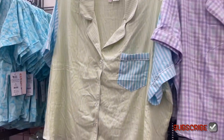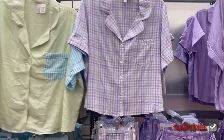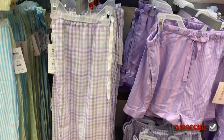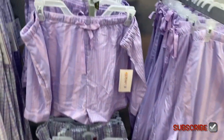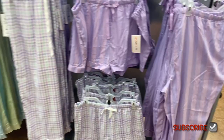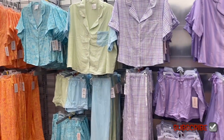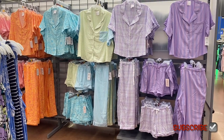These do come in plus size — like this one right here is a 3X. You can get it in green, purple, and lavender, which is pretty, and it comes with pants or shorts. This one is fun — I like the colors, it's $11.98, and it has drawstrings, which I like because sometimes they don't. It has matching pants and you can get a matching top.